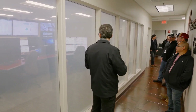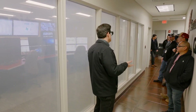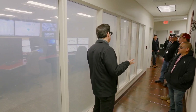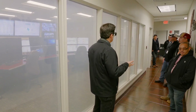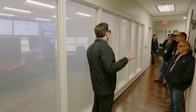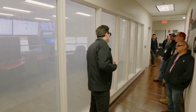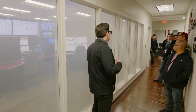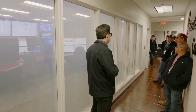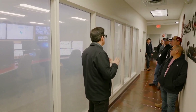We have two centers, which allows us to remotely operate both our customer units and our own units. On a day-to-day basis, one center handles customer units and one handles our own. That way, there's no question as to whether we acted on our own machines first — they're separated with different operators on each, so there's no conflict of interest whatsoever.